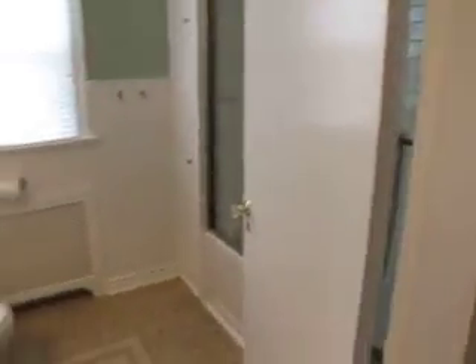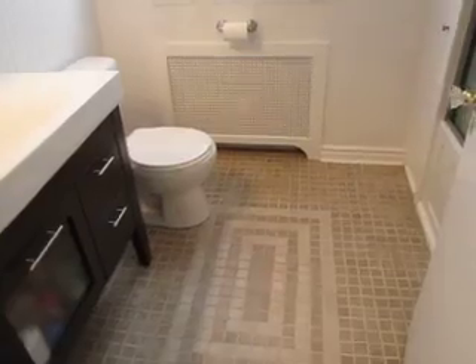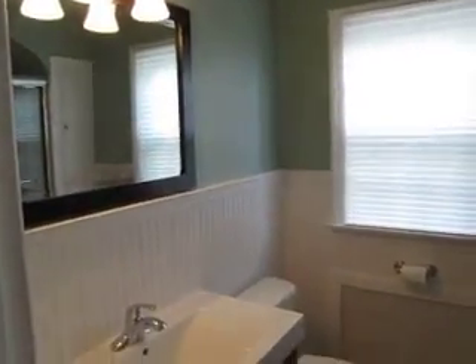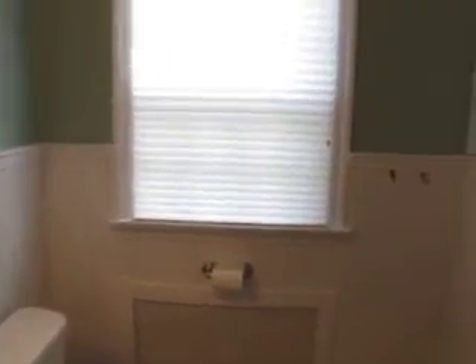Going down the hallway is the main full bath. Beautiful ceramic tile, all nicely updated with nice light fixtures and mirrors. The full tub is done with subway tile and nicely arched tile work on top.